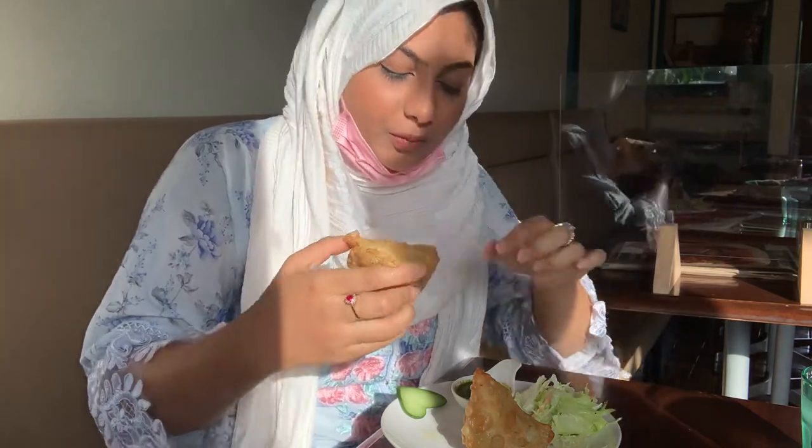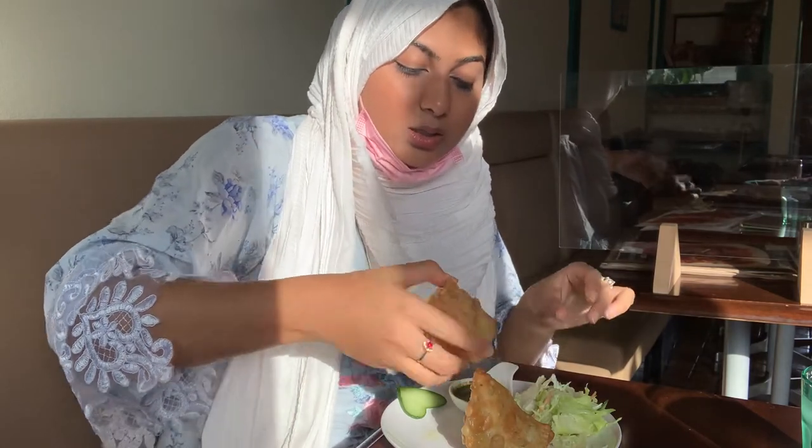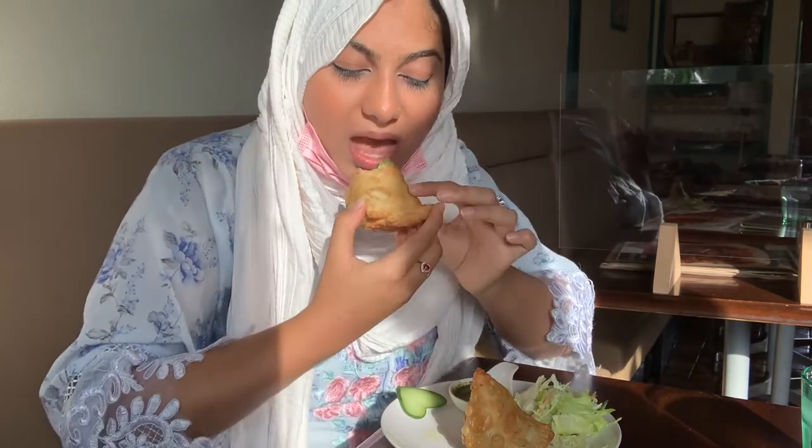There is potato inside, I think. Let's try — the chutney is really very good, the sauce is so good, I must say.